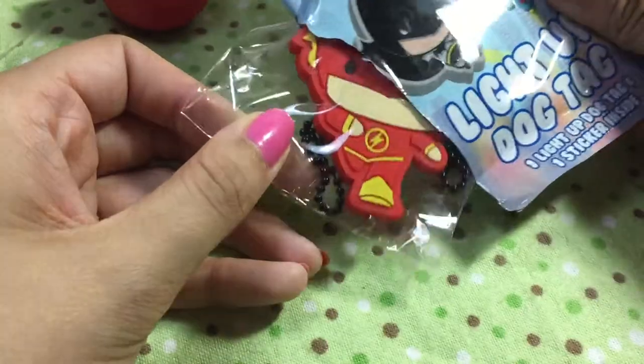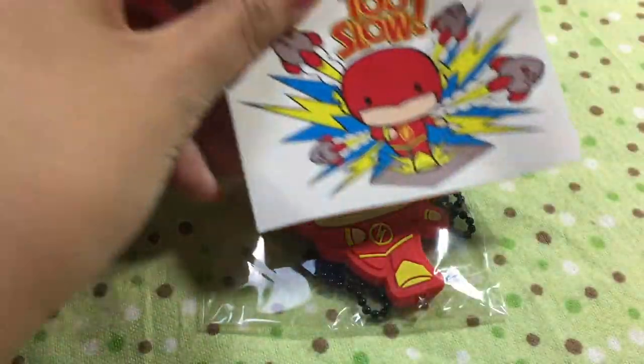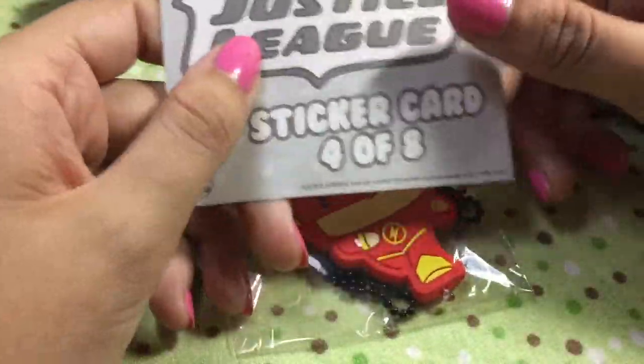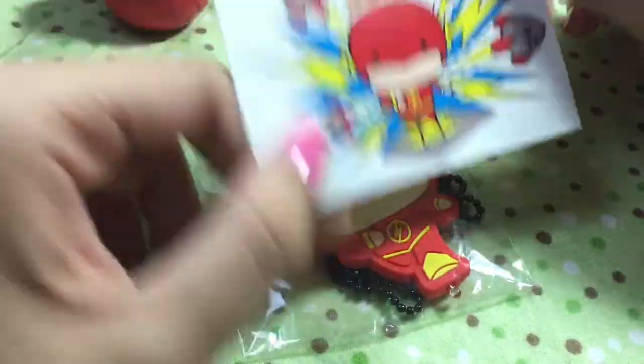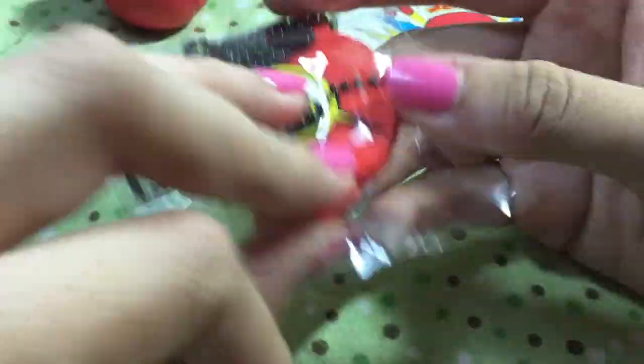I see red — Flash! I will accept Flash because I love Ezra Miller and I'm excited for the Justice League movie. Oh, the sticker matches! That's so cute. 'Too slow.' Four out of eight — I like that a lot. This is a lot bigger than I thought it was going to be, a lot bigger.